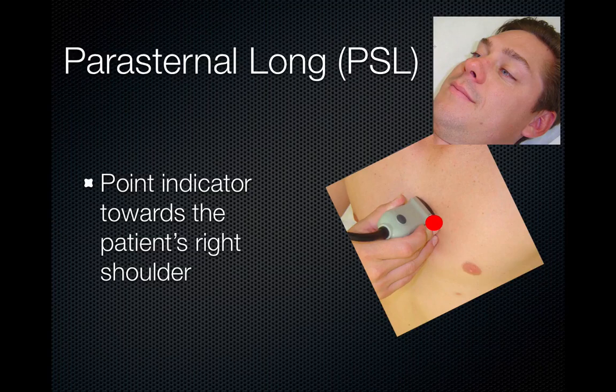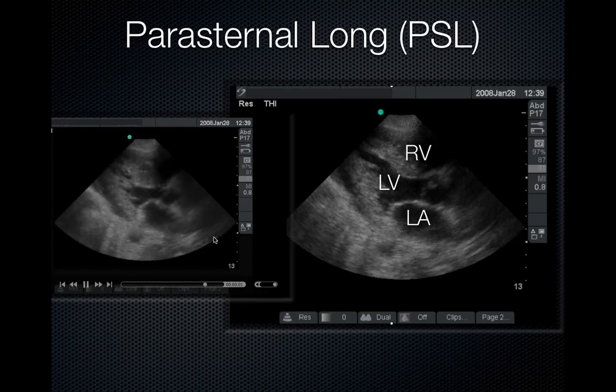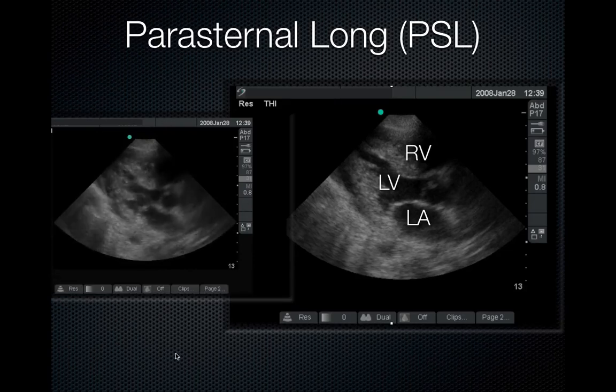From the parasternal long axis view, the indicator points towards the patient's right shoulder. The view you get has the apex here and the base towards the head. This image was taken in abdominal settings, so the dot is on the opposite side of the screen. In cardiac settings with a phased array probe, the indicator is towards the right shoulder; in abdominal settings, the indicator is towards the left hip. Ensure the image ends up with the apex towards the left of the screen. Here you have your right ventricle, left ventricle, left atrium — and back here, you can see some fluid outside.